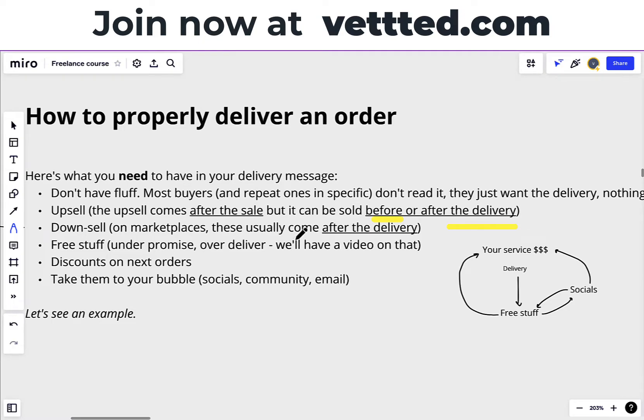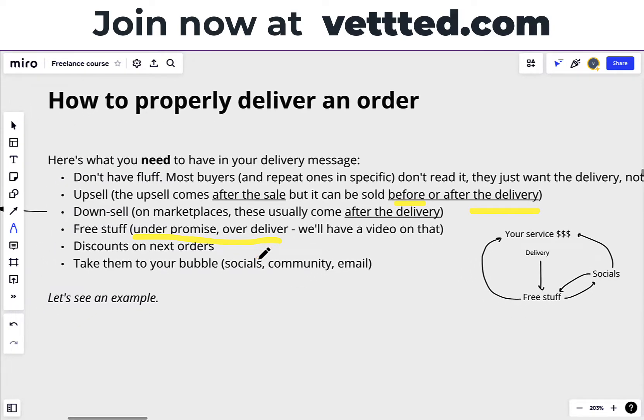Then downsells — on marketplaces, these usually come after the delivery. Then you want to include free stuff. Then we'll have a video just on this: under-promise, overdeliver. This is so important that we'll have a video just on this. Then you want to have discounts for repeat buyers on the next orders. And you want to take them to your bubble — to your socials, to your community, to your email.